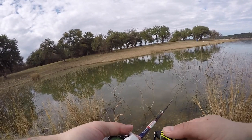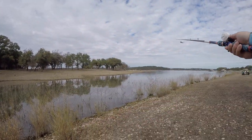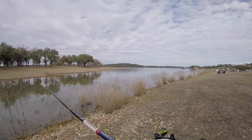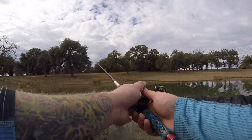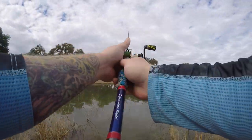That had me jacked — he hit it right here. Man, there's fish everywhere eating, look at them! They're coming up everywhere — feeding frenzy! It was like five fish all hit at the same time. That was crazy, that was nuts.